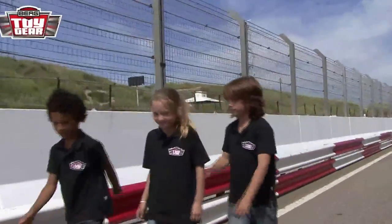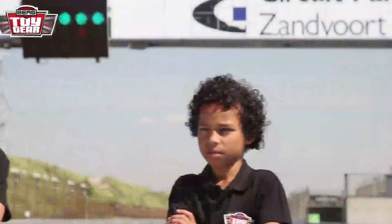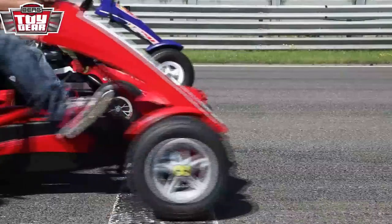Let's start racing! Welcome to all you tough guys and gals to a new episode of Toy Gear. Jay, Jesse and Max are going to test the awesome toys made by Berg in this program. On your marks, get set, go!